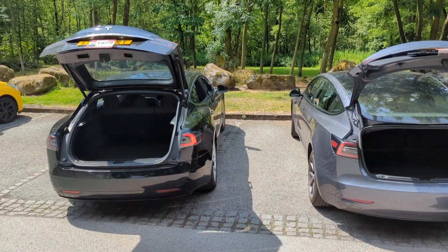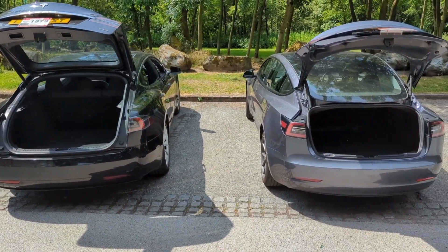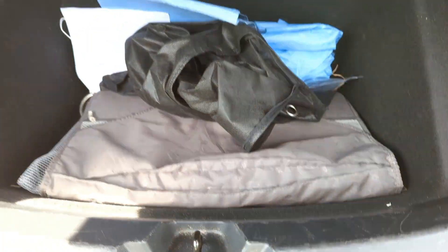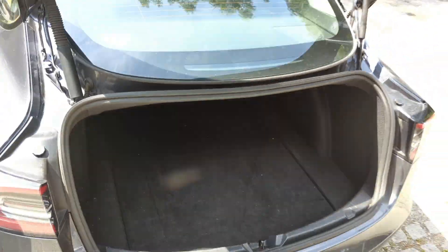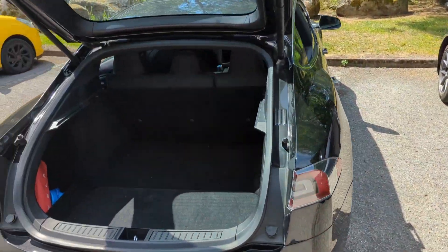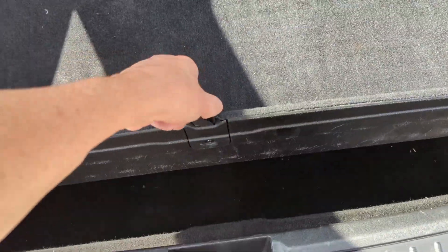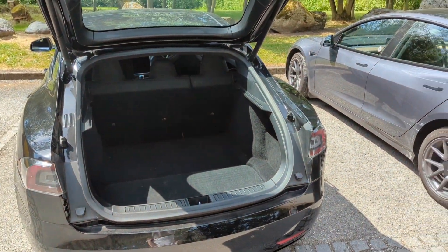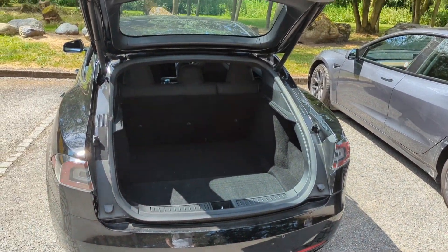The Model S boot is a little bit smaller in opening but a lot deeper. The noticeable difference between the two boots is that the Model 3 is a saloon and the Model S is a hatchback. The Model 3 has under-storage but the Model S wins hands down for boot space - it's huge. The Model S wins the boot comparison.